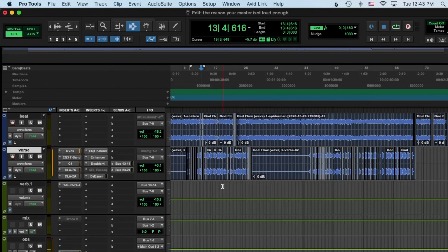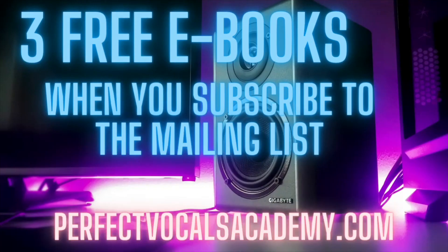If you head over to PerfectVocalsAcademy.com and subscribe to the mailing list, you'll get some free ebooks and you'll get notified when new courses are released. There's a new course coming in a few months called the Vocal Mixing Masterclass by Perfect Vocals Academy — it's going to be an in-depth course to teach you how to take your mixing skills to the next level. See you next time!